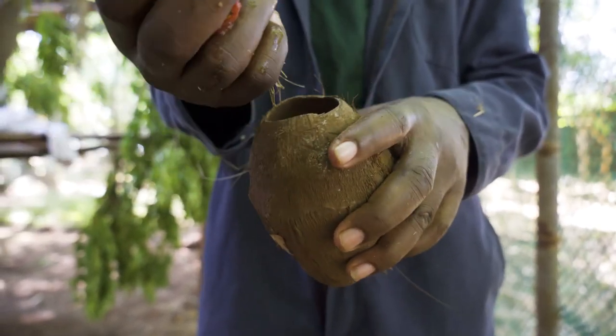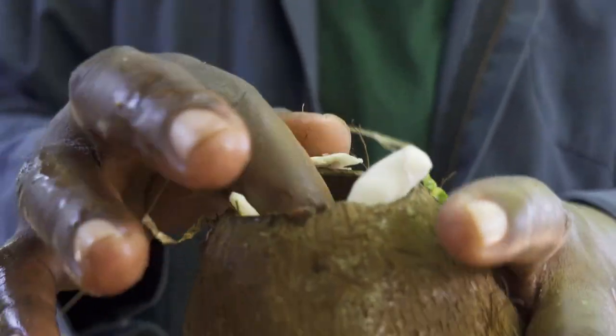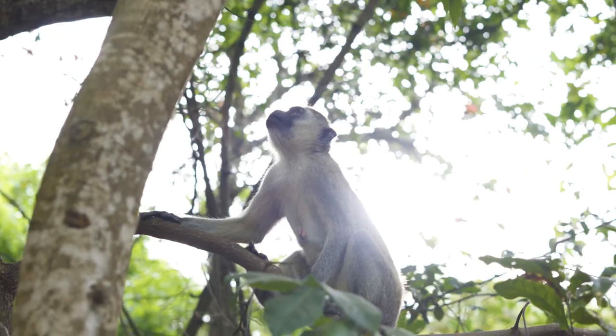Another enrichment we do is coconut feeders. We take coconut husks, put some food inside, and place them in the enclosure. The monkey has to figure out how to get to the food. This prepares them, and once they are done here, we release them back into the wild.